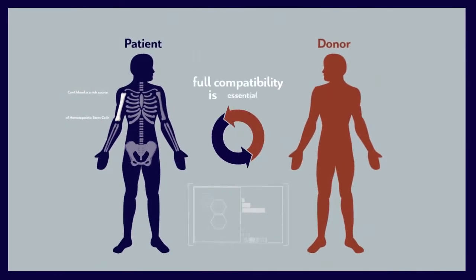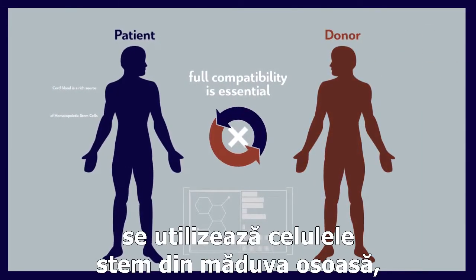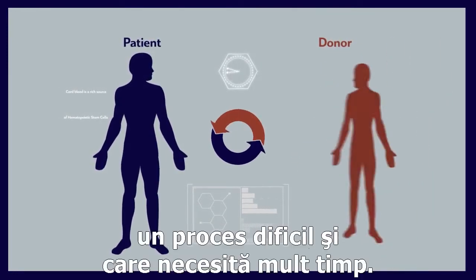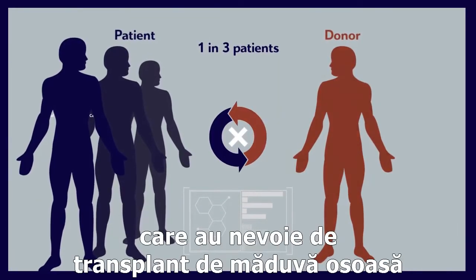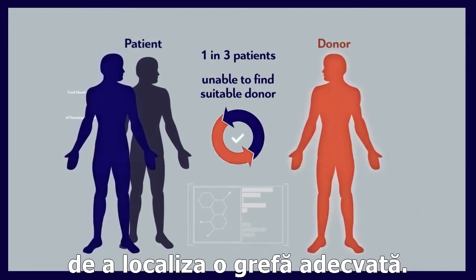Since full compatibility between donor and recipient is essential when bone marrow stem cells are used, finding a suitable donor is usually a difficult and time-consuming process. In fact, one in three patients in need of bone marrow transplants are unable to locate a suitable graft.